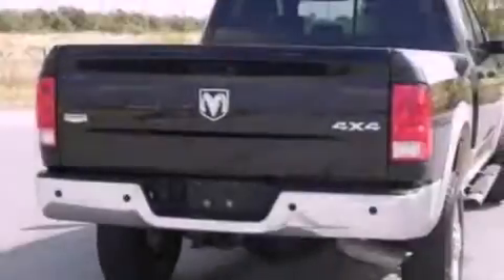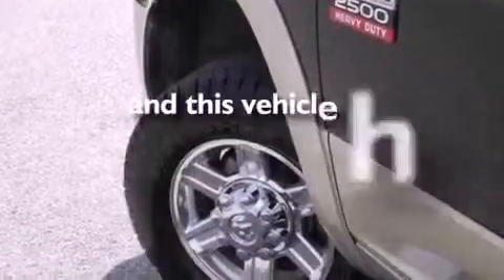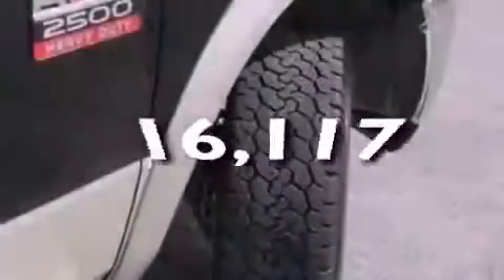Additional features include 17-inch wheels, an engine immobilizer theft deterrent system, a low tire pressure indicator, and a chrome grille. This vehicle has fewer than 17,000 miles on the odometer.